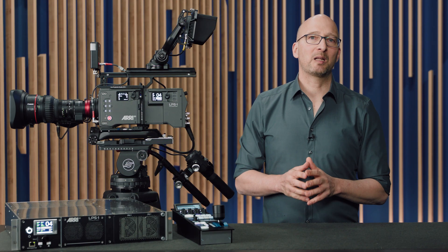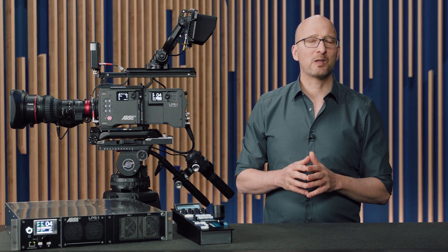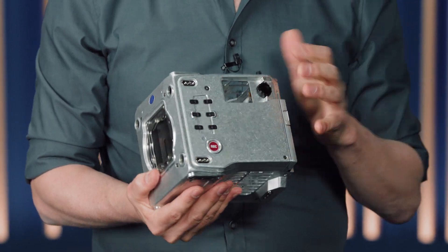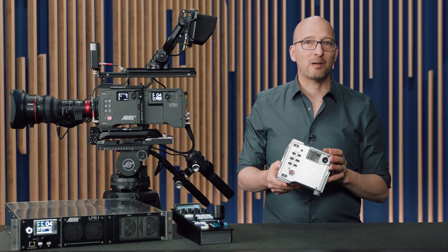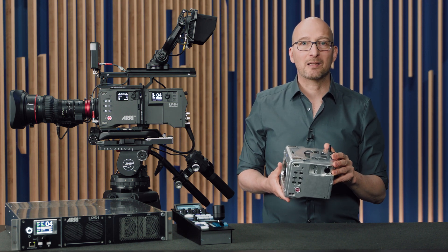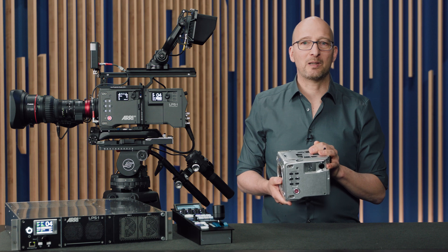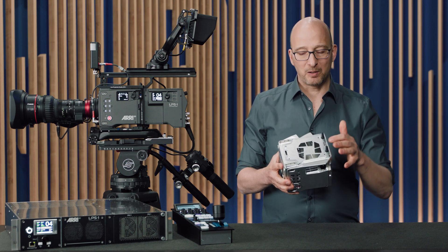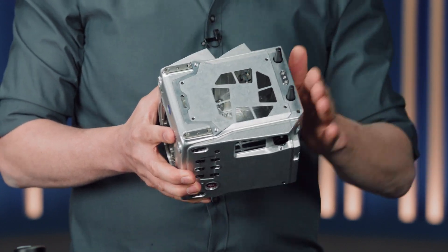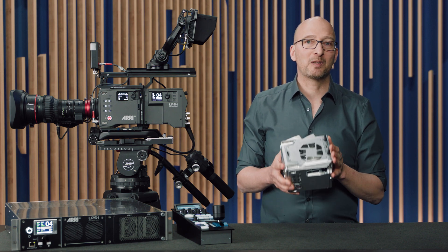Reliability is mission critical for live productions, and our cameras have stood the test of time in even the remotest and toughest locations. One reason is that they're built from a very sturdy aluminum housing and support the largest operating temperature range in the industry: minus 20 to plus 45 degrees Celsius, which is minus 4 to plus 113 degrees Fahrenheit. A strict separation between the cooling core and the electronic boards makes the camera splash-proof, dust-proof, and silent.